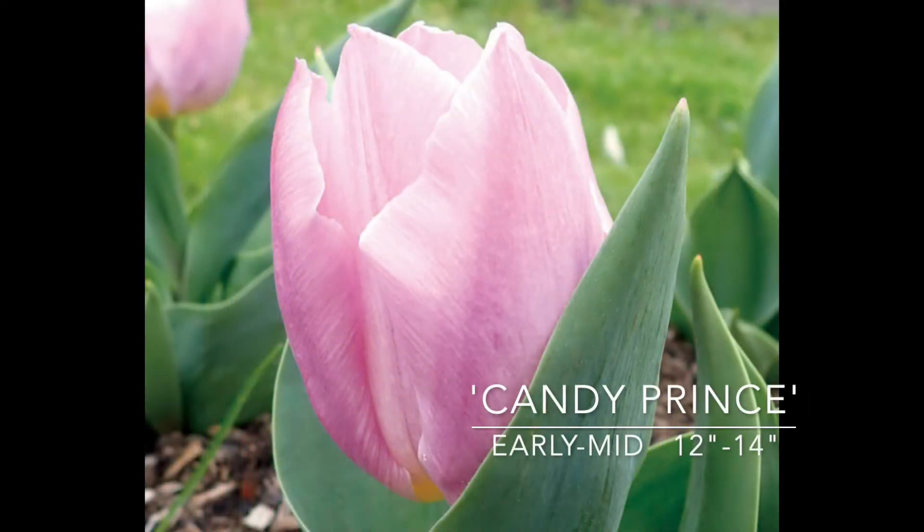Next, Candy Prince — a beautiful lavender pink tulip, great for the early to mid spring garden. It's nice to vary the tulips you're getting as far as bloom time. That way you have stuff from the beginning of spring all the way to late spring when the alliums and spring perennials start taking over. Candy Prince is 12 to 14 inches tall, zones three through eight, early to mid spring.